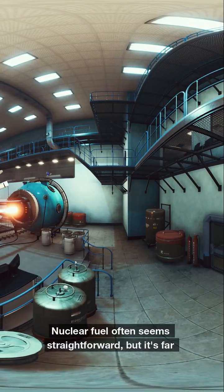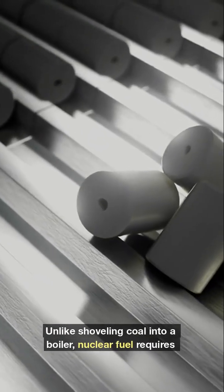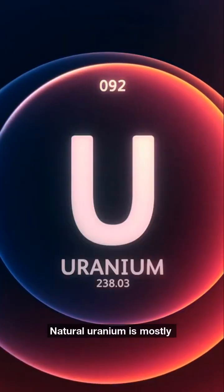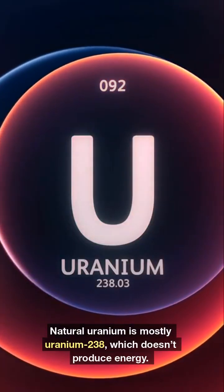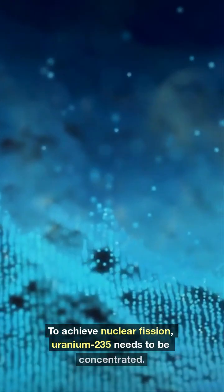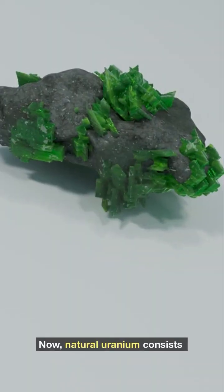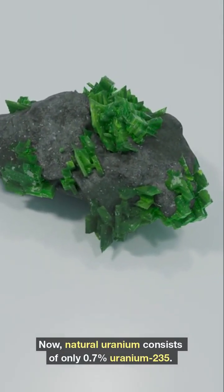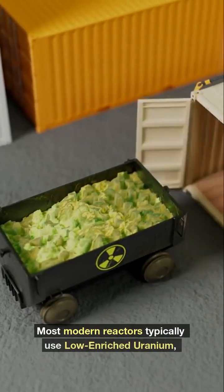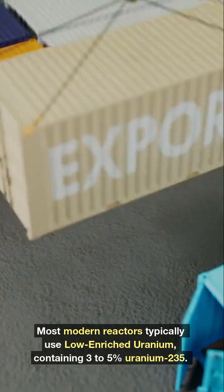Nuclear fuel often seems straightforward, but it's far more complex. Unlike shoveling coal into a boiler, nuclear fuel requires refining and enrichment. Natural uranium is mostly uranium-238, which doesn't produce energy. To achieve nuclear fission, uranium-235 needs to be concentrated. Natural uranium consists of only 0.7% uranium-235. Most modern reactors typically use low-enriched uranium, containing 3-5% uranium-235.